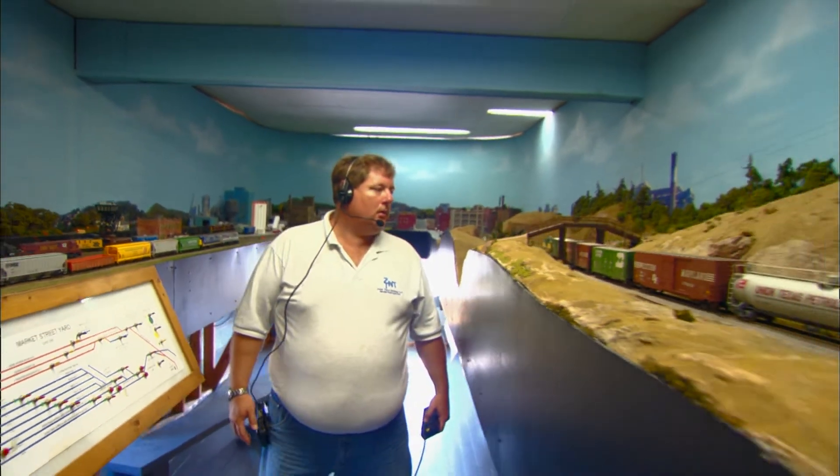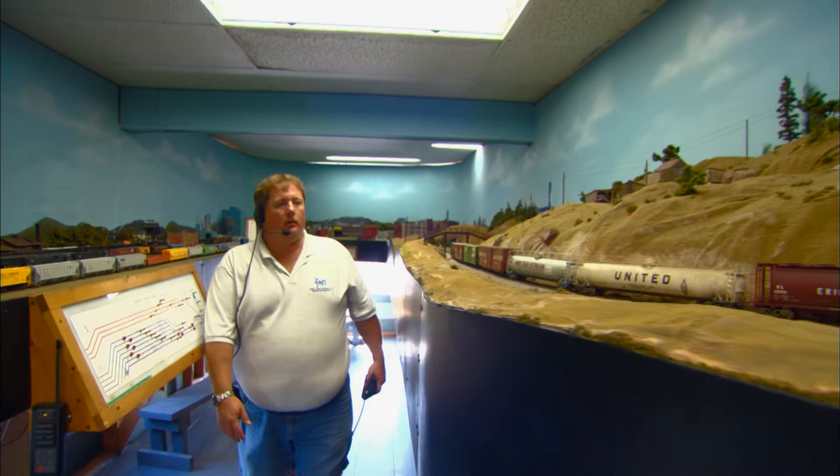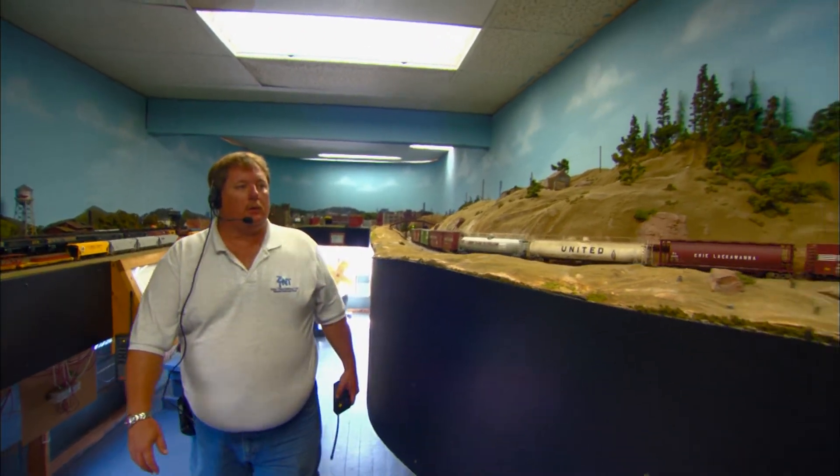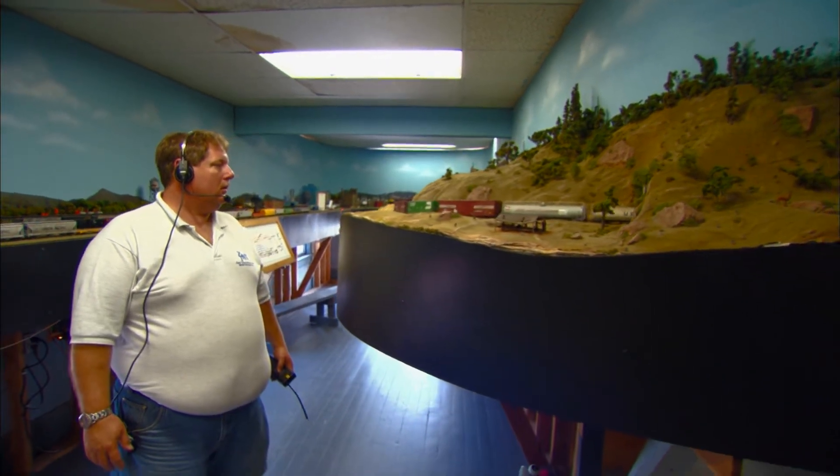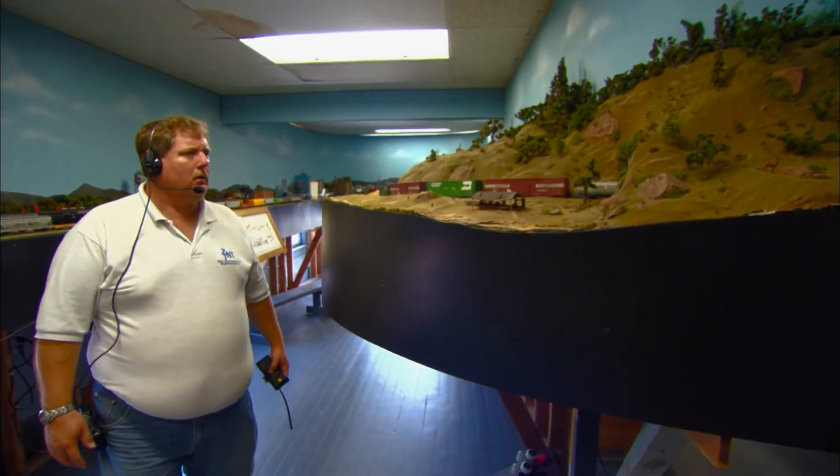The club's 25 members have deep roots in the area and applied their knowledge of its history and landscape to the design of the railroad. Greg Short, who works full-time as a local fireman, has been a member of the Zanesville Club for 25 years.